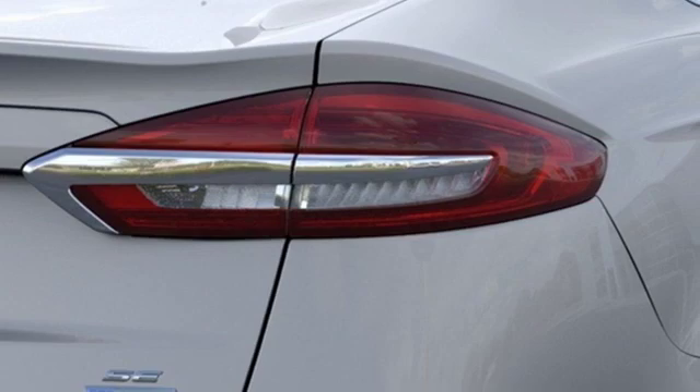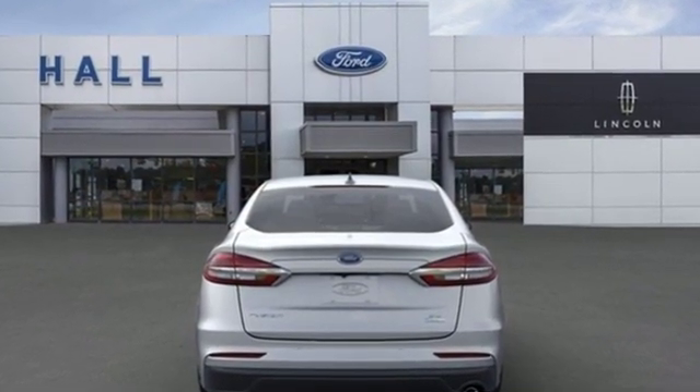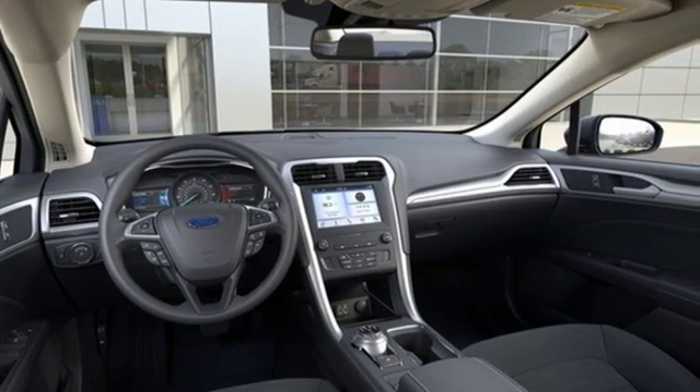Streaming audio, Wi-Fi hotspot, dual zone climate control, configurable instrument gauges, remote engine start smart device, and manual tilting steering column.